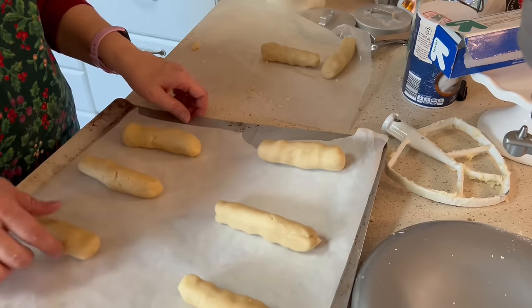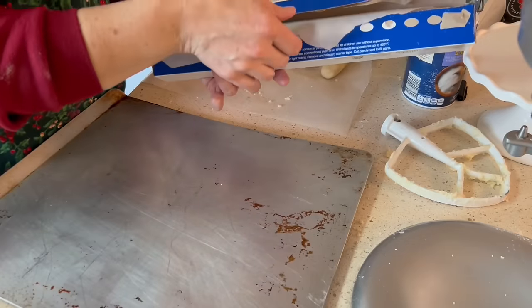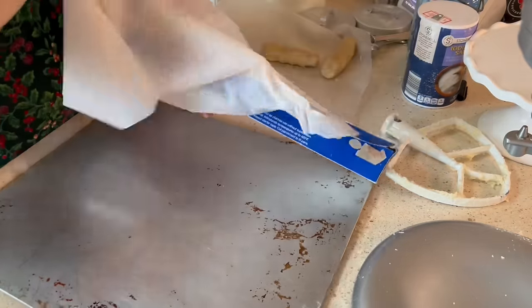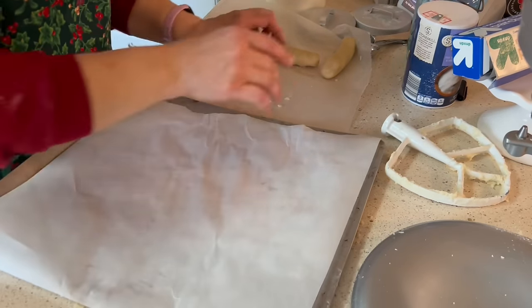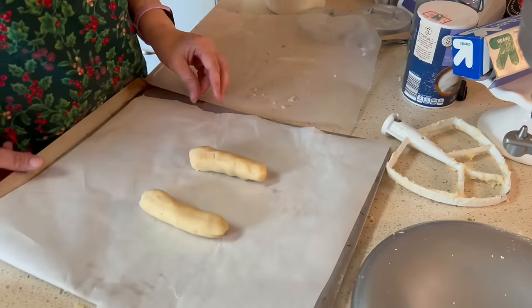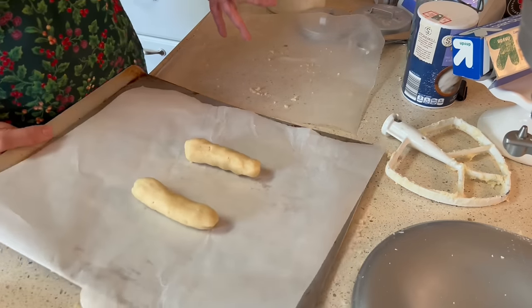I'm going to need to use a second cookie sheet for the other two because otherwise they'll join together. The good thing about parchment paper is that you can use it over and over — I usually use it for at least two batches. It will start to brown and then you want to switch it out. Especially at such a low temperature, I'll probably be able to reuse this at least another time for a different cookie, as long as it's not a conflict of flavors.